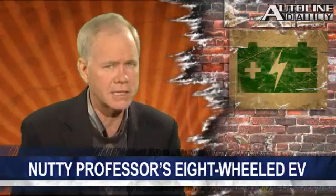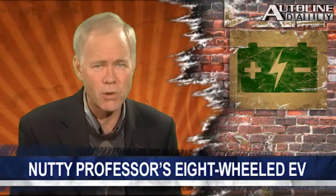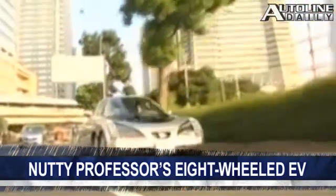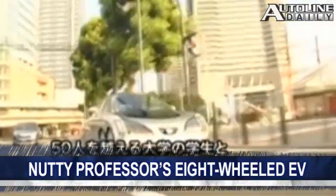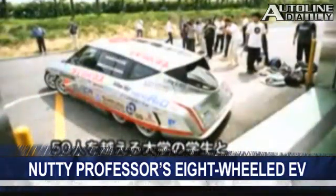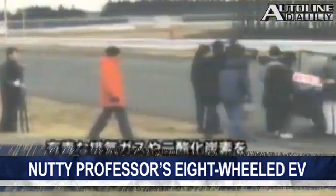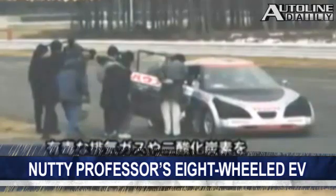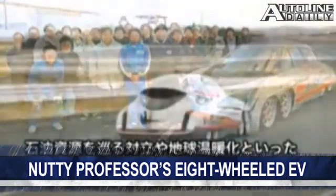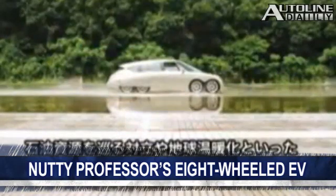We've been reporting on all kinds of electric cars that are coming out, but here is one of the coolest-looking ones we've ever seen. Meet the eight-wheeled Elika. That's because it's the creation of Hiroshi Shimizu, the head of a research company called SimDrive. He's also an engineering professor at Keio University in Japan. He claims the Elika will go from zero to 60 in only four seconds and has a top speed over 200 miles an hour.